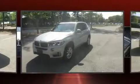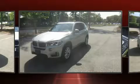Sensibility and practicality define the 2014 BMW X5. With less than 30,000 miles on the odometer, this vehicle provides excellent value as a pre-owned model.